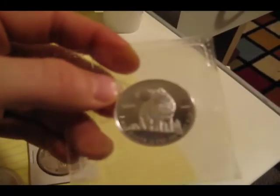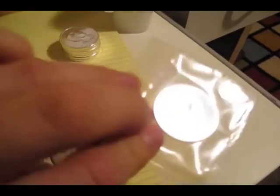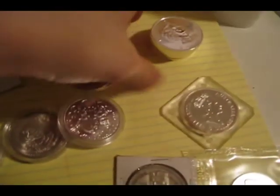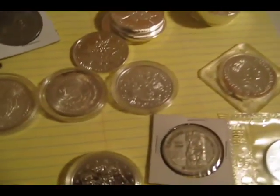And then of course just a half ounce Wolf from the Canadian Mint. A little bit more to collect there. Some sounds for you — cheers.